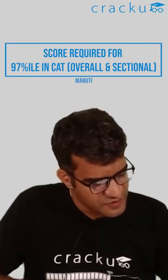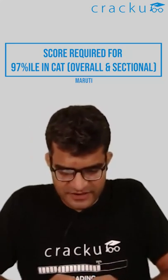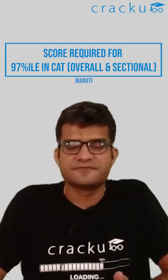Suri, a non-engineer, asks how many marks are needed in every section to get 97 to 99 percentile. For 97 percentile overall, you'll need around 81 marks roughly.